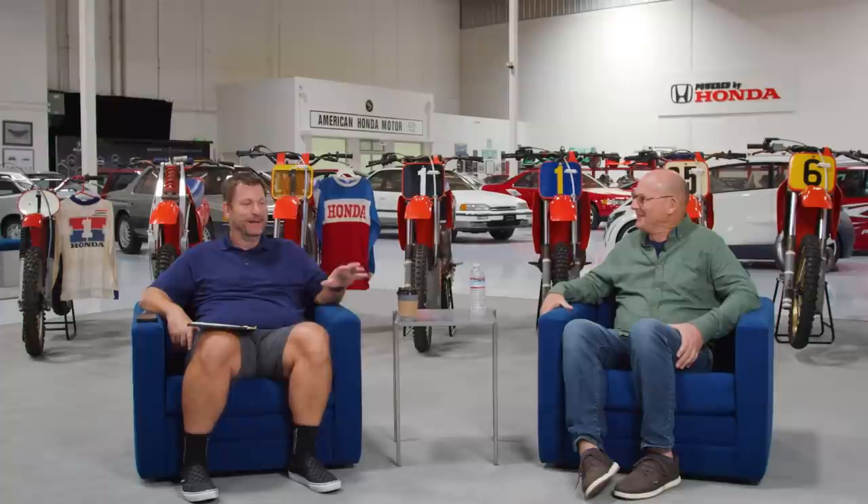Jeremy certainly did great things for Honda — and the winning never stopped. It went from Bailey to Johnson to Stanton to McGrath. Dave says timing's everything and he was exceptionally lucky.